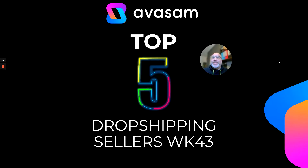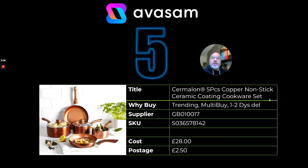Hello, this is Avasam's top five bestsellers for last week. Number five, straight in there with a copper non-stick ceramic coating cookware set — always does well at this time of year. If you've got the facility, this supplier also offers multi-buy, which means that if you buy in quantities of 60 units you will get a saving on these particular products.